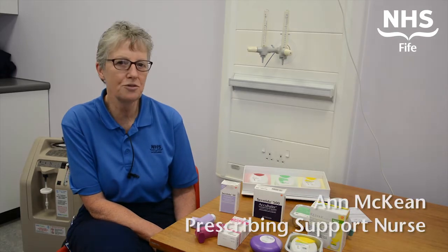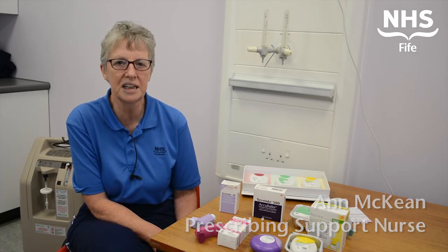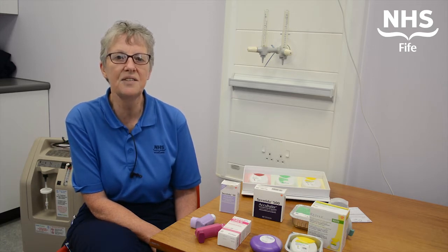Medicine reviews happen regularly and are done to ensure that all the medicines you are taking are working to the best of your health. There is a lot going on at the moment to look at this, so don't be surprised if you receive a letter asking you to come in to review what medicines you are taking.